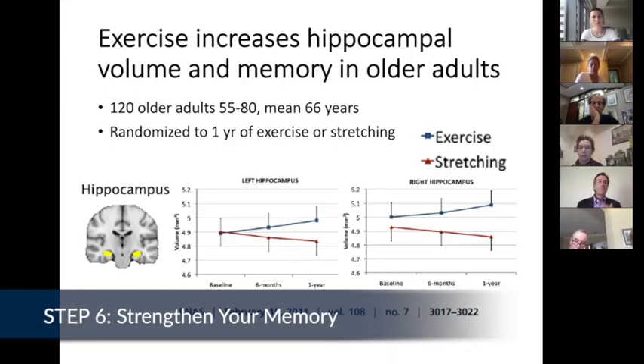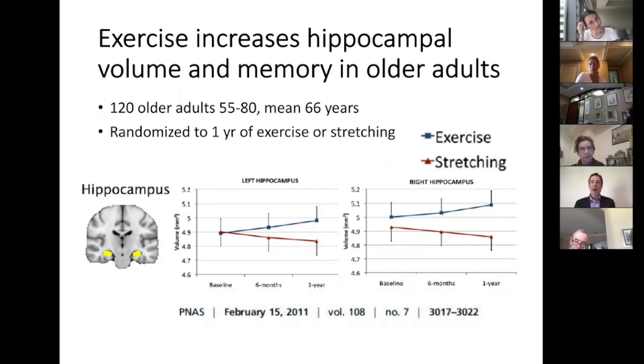Dr. Budson, isn't there some magic bullet out there that I can take that can improve my memory? I answer: yes, there is. It's called exercise. Exercise truly is the magic bullet.